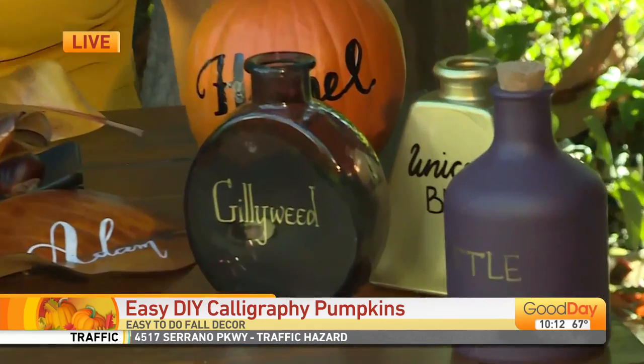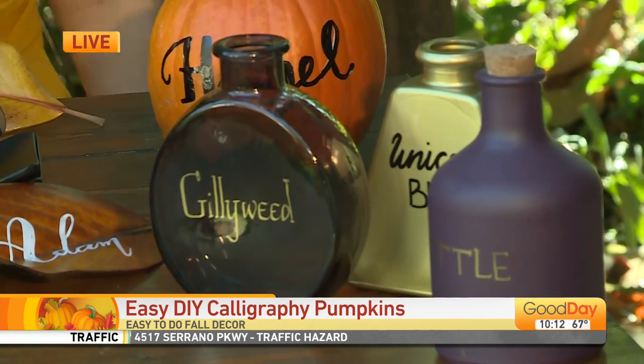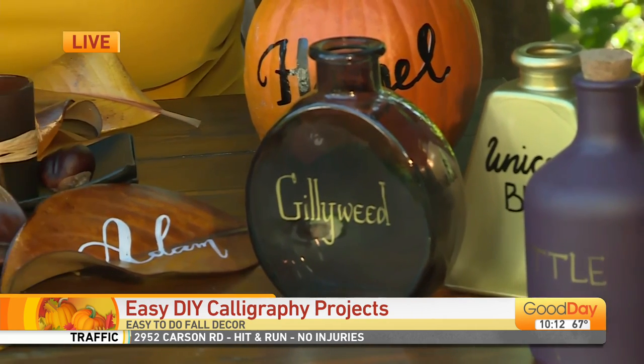I like to write on everything — just ask my husband, it's all over our house. So in case you didn't know, the spoon says 'spoon' on it, in case you didn't know what it was. I love these little trinkets here, and a lot of these things I just got in the dollar section at Target and I just wrote on them. Those were all from the dollar section, and I wrote some Harry Potter names on them.